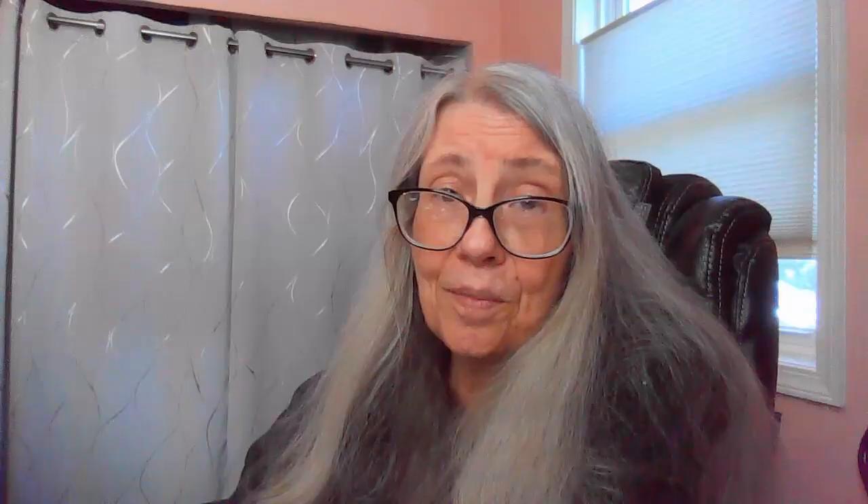But that's all I have for you today. So until my next video, please do take really good care of yourself. Take care. Bye.